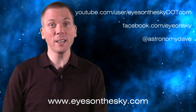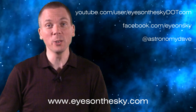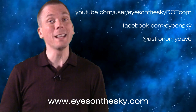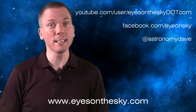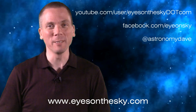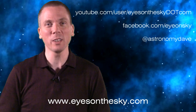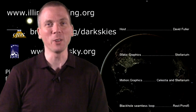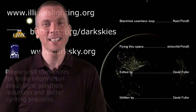Like these kinds of videos? Subscribe, follow, and like Eyes on the Sky on social media. But more importantly, consider sharing this video with others, so we can educate about interesting things in the night sky and make others aware of light pollution issues. Keep your eyes on the sky and your outdoor lights aimed down, so we can all see what's up. I'm David Fuller, wishing you clear and dark skies.